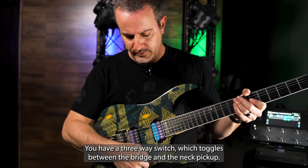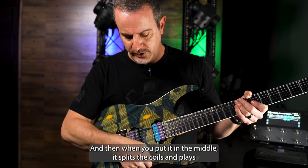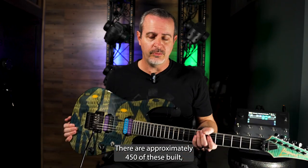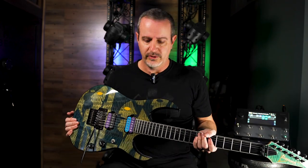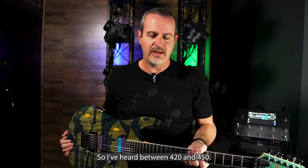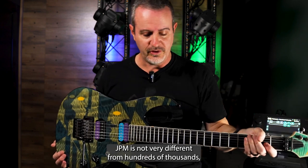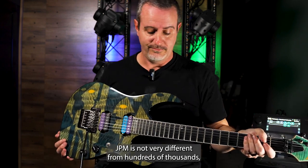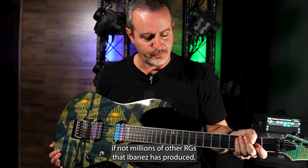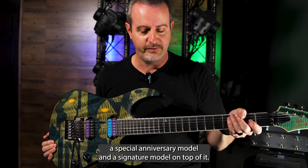You have a three-way switch which toggles between the bridge and the neck pickup, and when you put it in the middle it splits the coils and plays the inner coils. There were approximately 420 to 450 of these built, though I've never heard 100% confirmation on that. As you can see, this particular RG is not very different from hundreds of thousands, if not millions of other RGs that Ibanez has produced — it just happens to be a special anniversary and signature model on top of it.